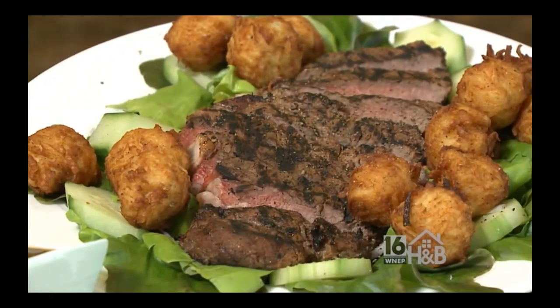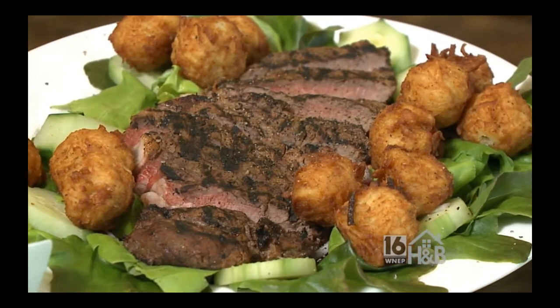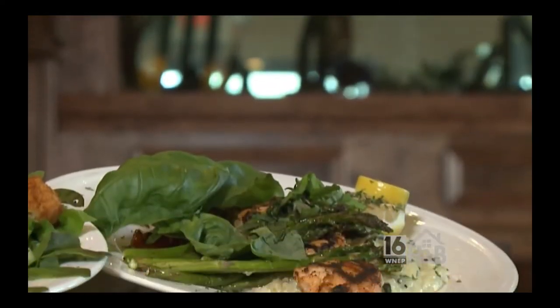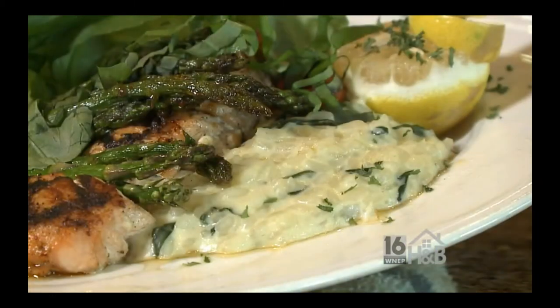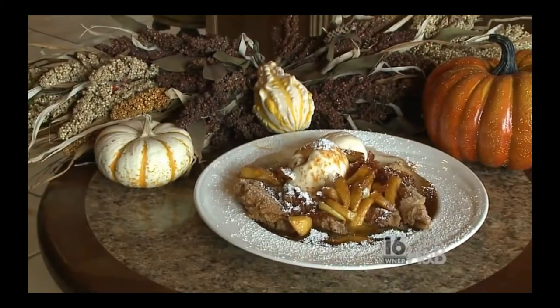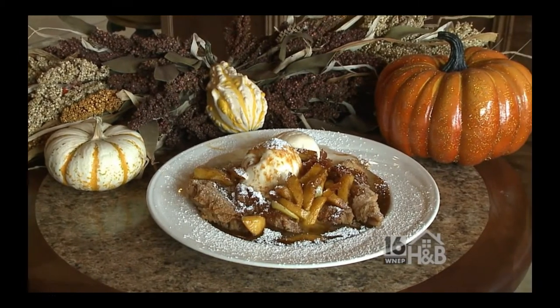I'm here with executive chef Jeff Jason. What are we making today? We have three dishes. One is going to be a choice New York strip steak salad with house-made tater tots. We also have a fresh Norwegian river salmon. I'm doing that over our hydroponic basil and spinach risotto. And for dessert, since you were at the fair, I have a little fair food.